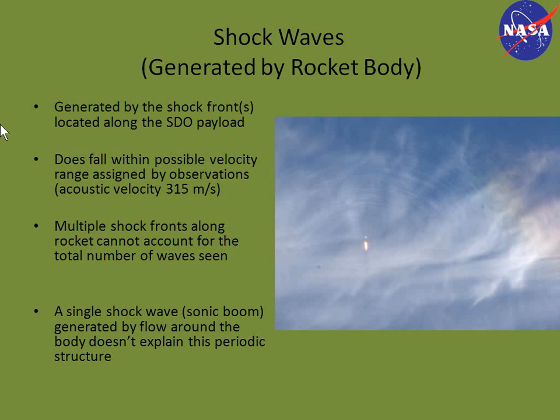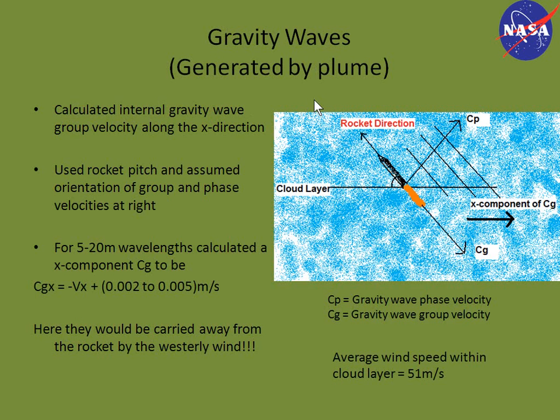And if the waves were generated by a single shock wave or sonic boom as the rocket went sonic and supersonic, it would be hard to explain the periodic structure or the number of waves, because you would have a single boundary propagating outward.